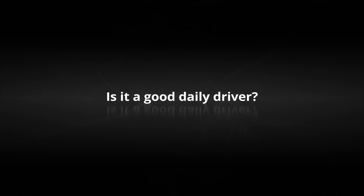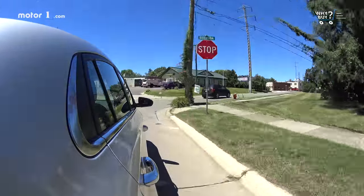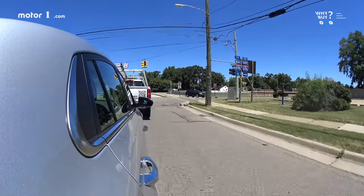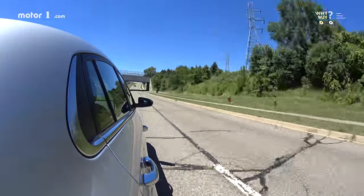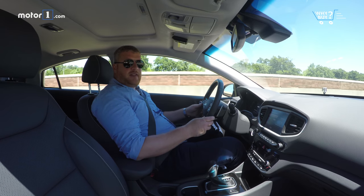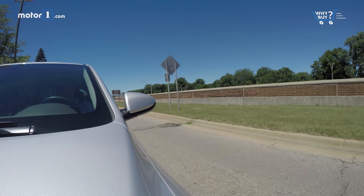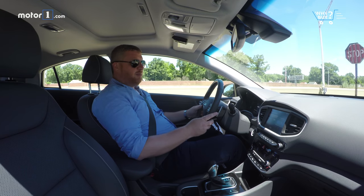Is it a good daily driver? The Ioniq is a fantastic daily driver. Aside from the fact that you don't need to use gasoline if your commute isn't too long, it's comfortable and composed, even on a bumpier road. The seating position is great, and the seats themselves offer plenty of support and are quite nice to spend a boring commute in. And it's not that loud — silent electric motor. It's not a bad way to go.